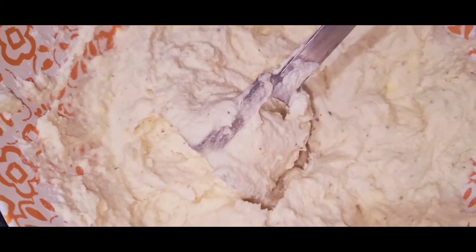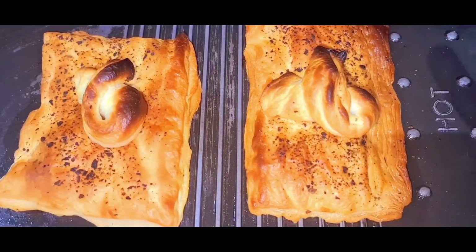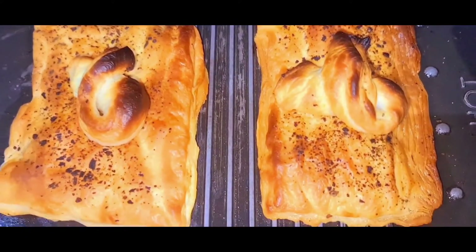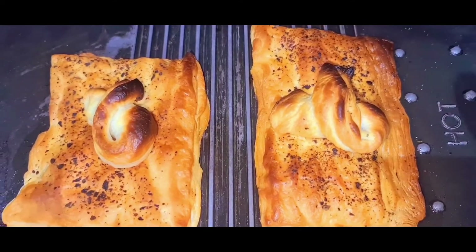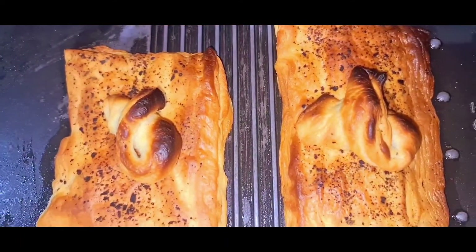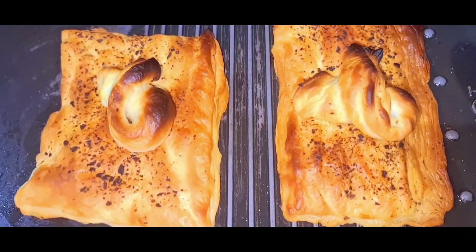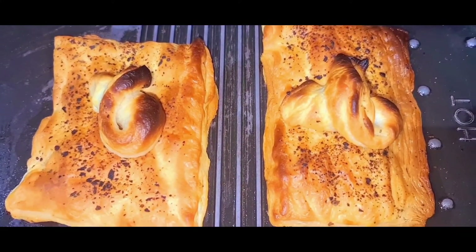Meanwhile, I can smell my puff pastry in the oven. Nearly got burnt but they're nice and crispy, and you can see the herbs there on top. Nice fluffy puff pastry — my absolute favorite.